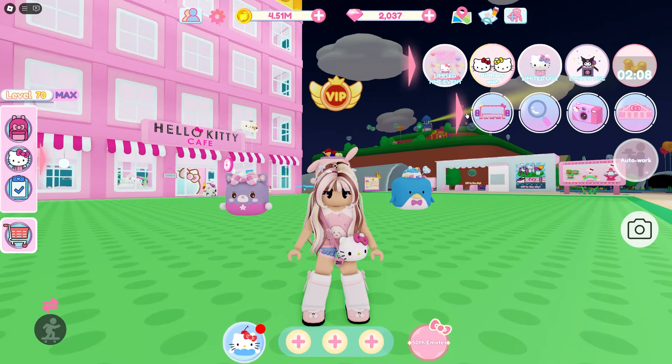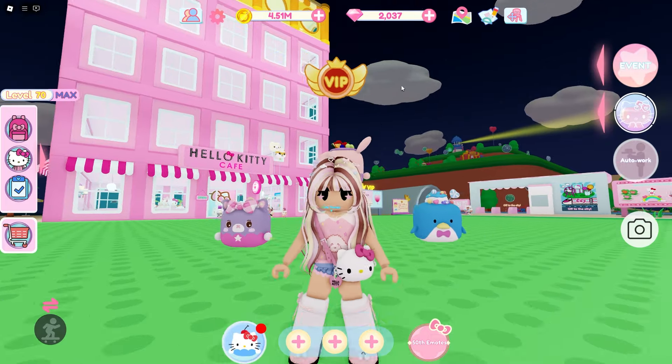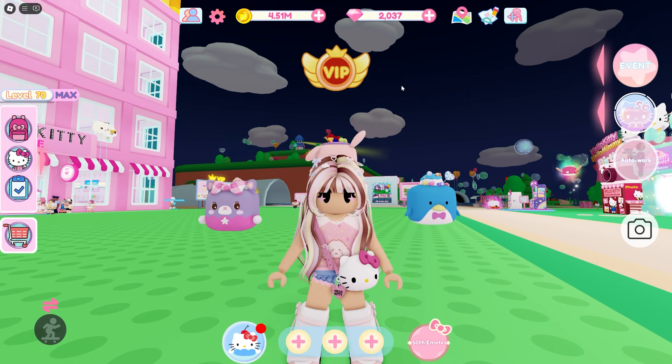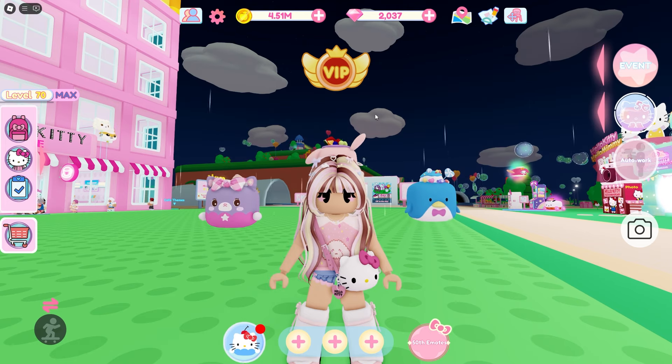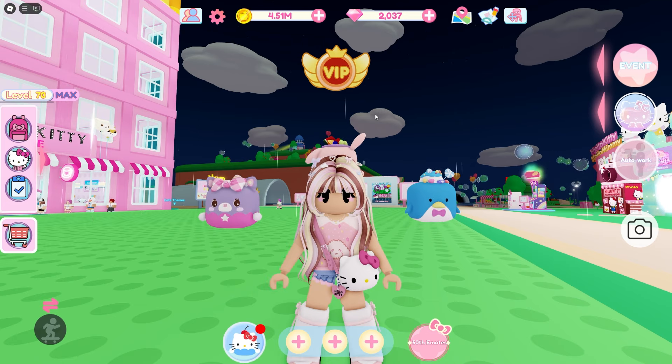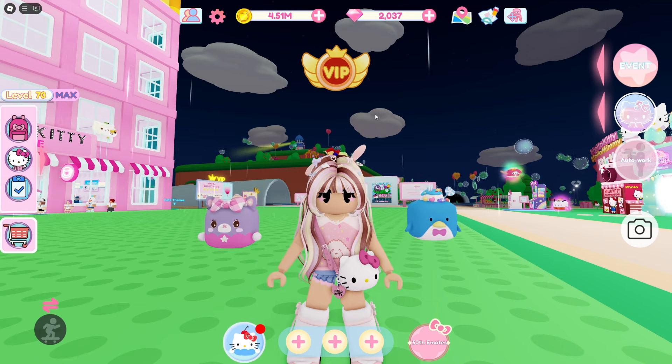If I see anything else that is new I will update you guys, but for now you can buy all the cute World Kindness Day props in the city. I'm not sure if that's gonna be the full update for this week but so far that's all that I've seen. I hope you guys enjoy this video — I'll see you guys later. Bye!